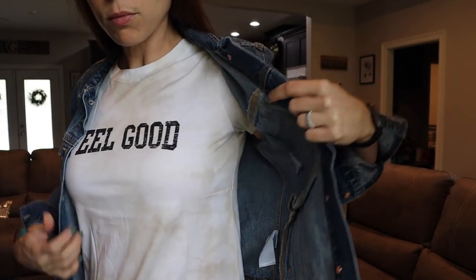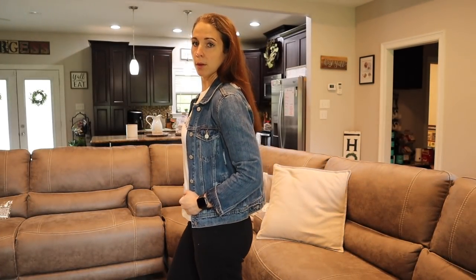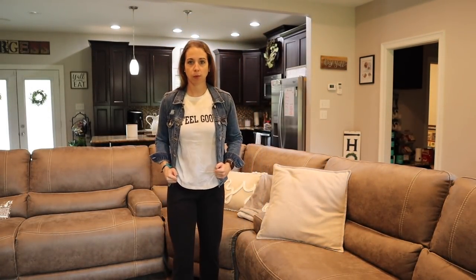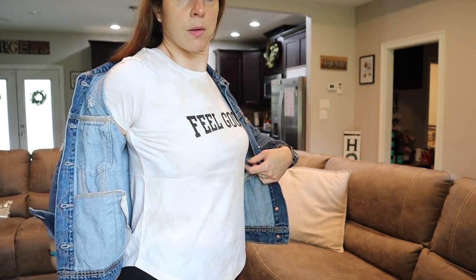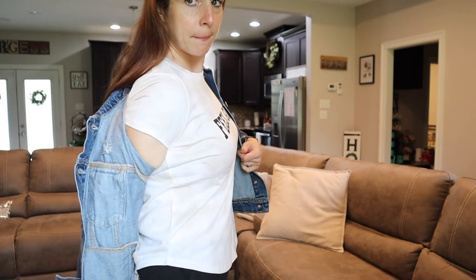The Feel Good tee has a tie-dye tan and white thing going on. I thought it was super cute to wear with some shorts over the summer with sandals, just going out of the house or going for a walk. All these tees at Old Navy are hella cheap and super lightweight, soft, and comfortable — I'm all about it.